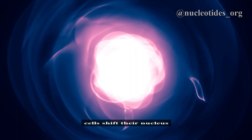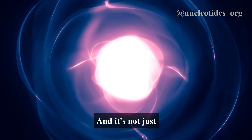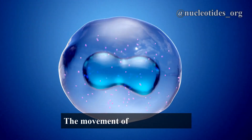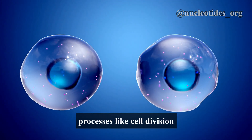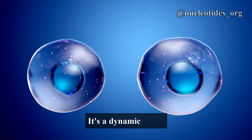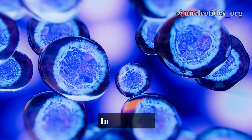Cells shift their nucleus for optimal performance. And it's not just about location — the movement of the nucleus also plays a crucial role in processes like cell division and immune response. It's a dynamic world inside each cell.